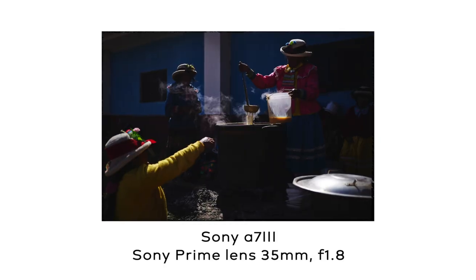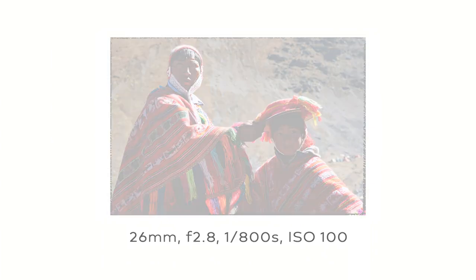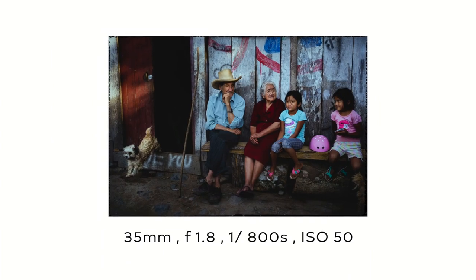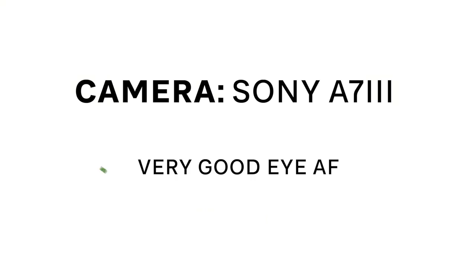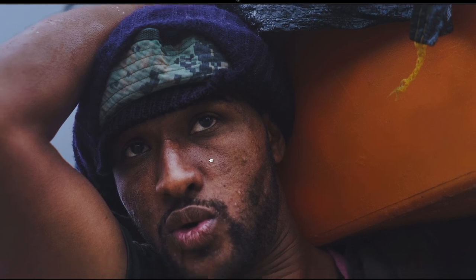Before I finish, I just want to tell you about the gear and all the settings used for this photo — and the gear and settings are included for every one of the 37 images in the digital book as well. I shot this with my Sony a7 III, which was very helpful because of the automatic eye focus — it can pick up the eyes even in pretty difficult and dynamic situations.